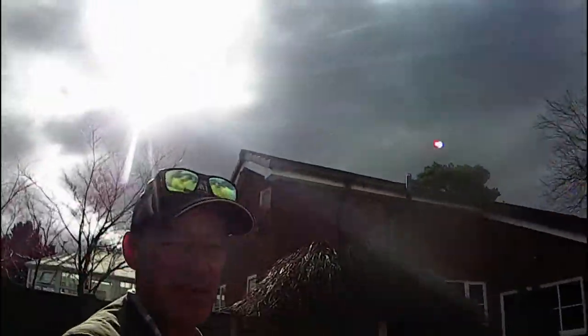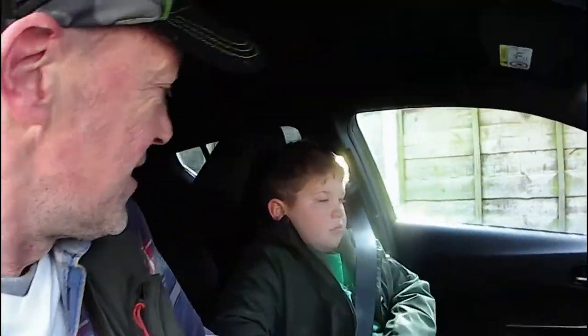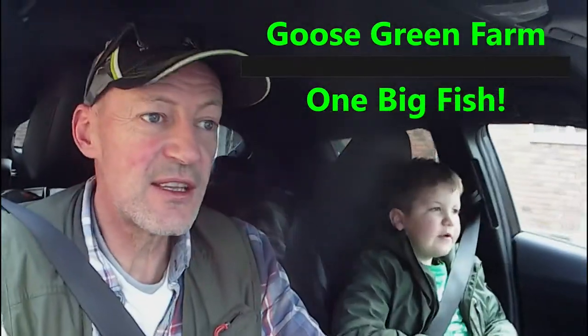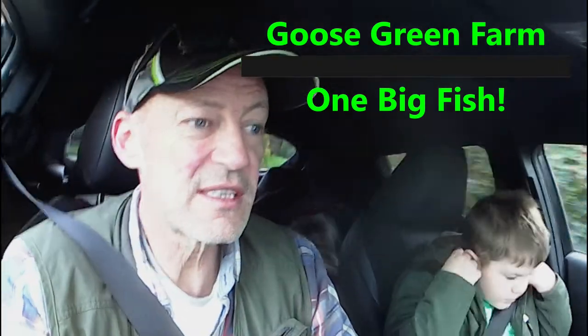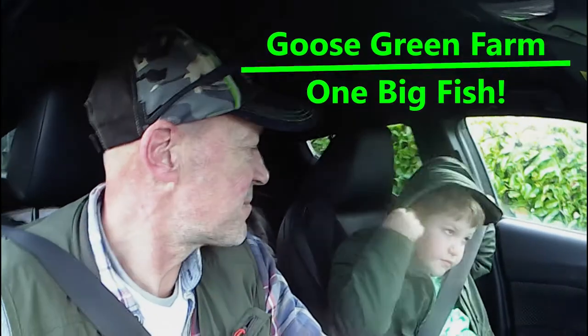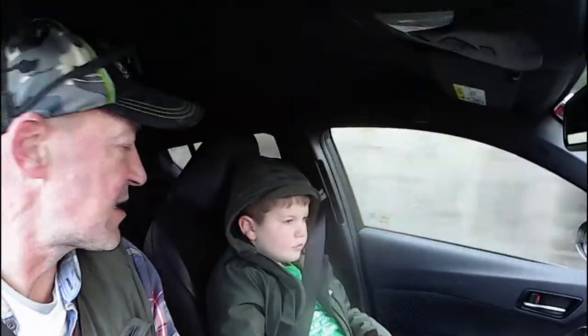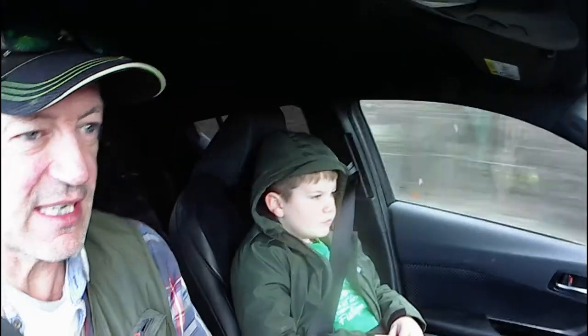Good morning, sun's out — we are going fishing! Today we're off to one of our regular haunts, Goose Green Farm. It's a gem of a place, never that popular except in the height of summer, which means we get the pick of swims and can fish where we want. It's cold and the air pressure's not great, but it's dry and we've got high hopes.